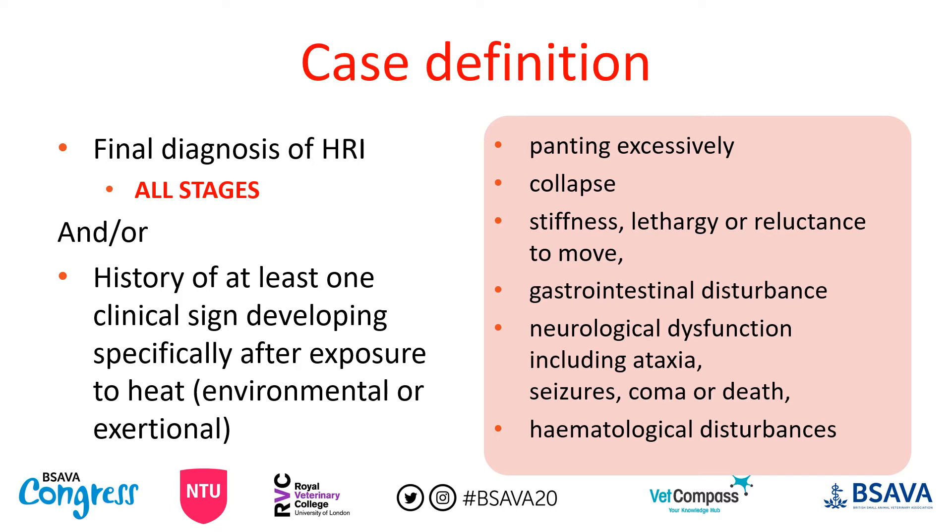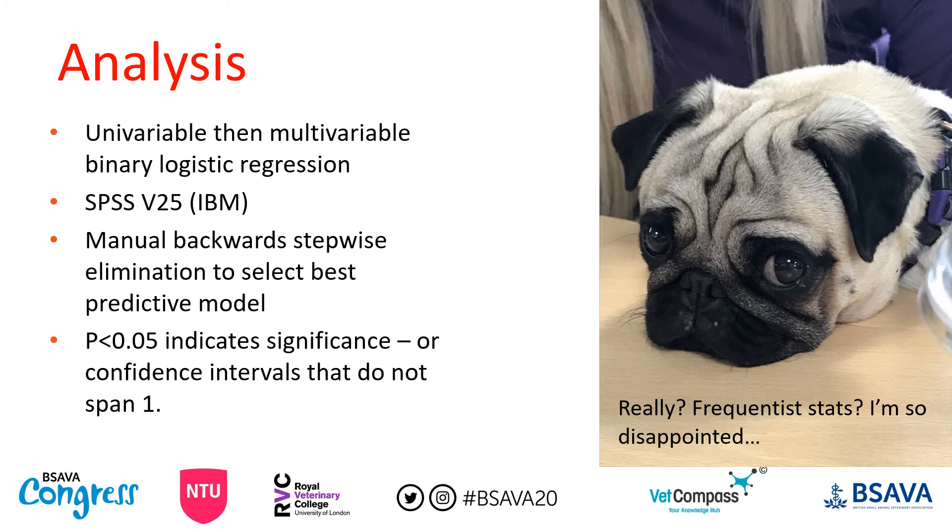Our case definition had to be quite loose because there is no definitive diagnostic test for heat related illness. We included all stages — from heat stress right up to heat stroke, or in human terms stage one to stage three. This was a conscious decision because there are no clear definitions of the different stages of heat related illness in dogs, so we felt it was important to include all of them. Analysis-wise, we used univariable then multivariable binary logistic regression with manual backwards stepwise elimination.